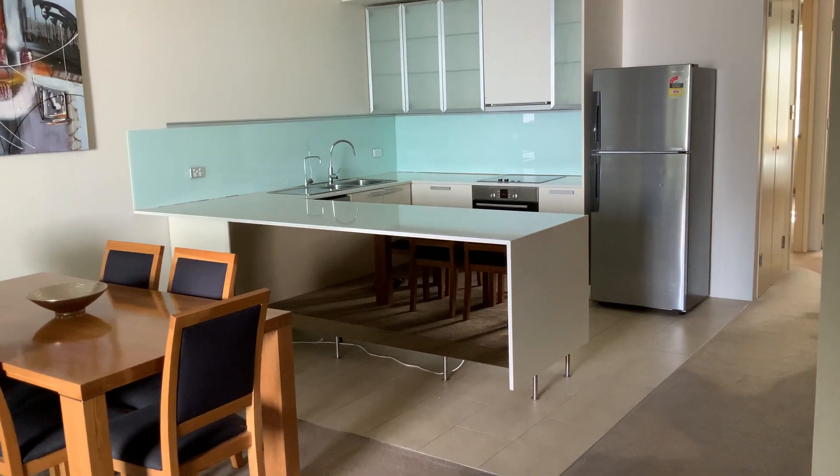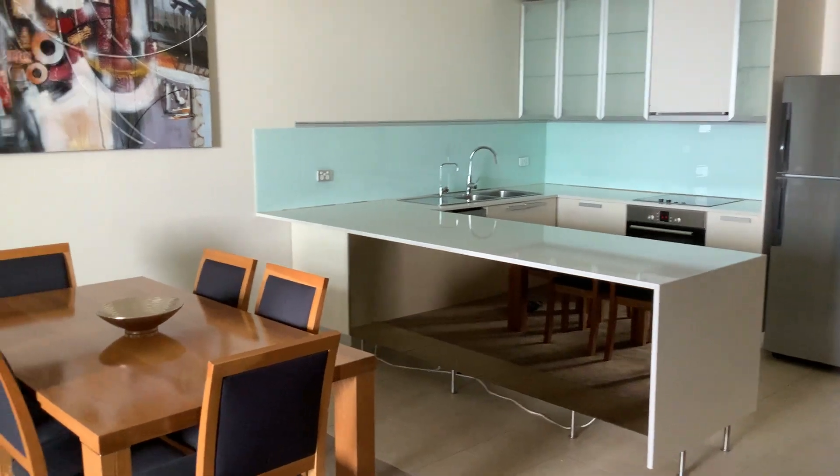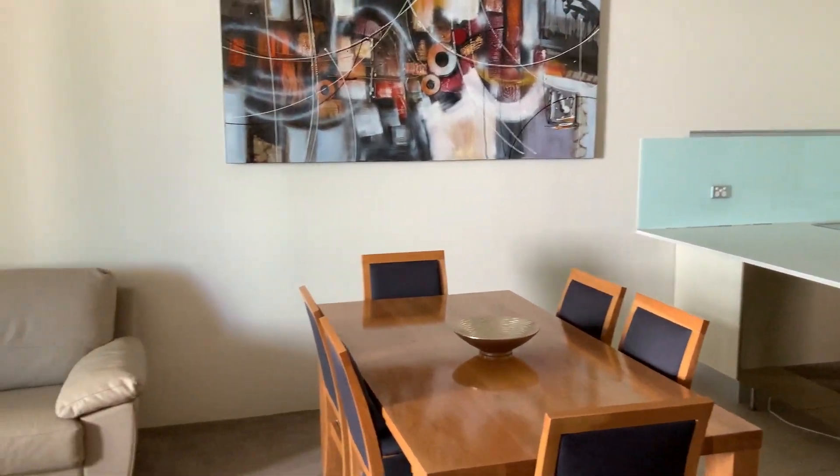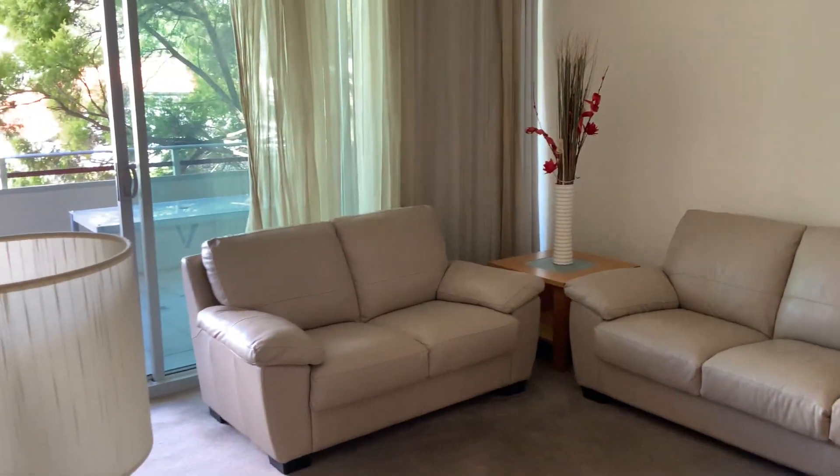Hi, I'm Peter Locke. I'd like to introduce you to 5B Lawrence Avenue, West Perth. It's a three-bedroom, first-floor, fully furnished apartment.